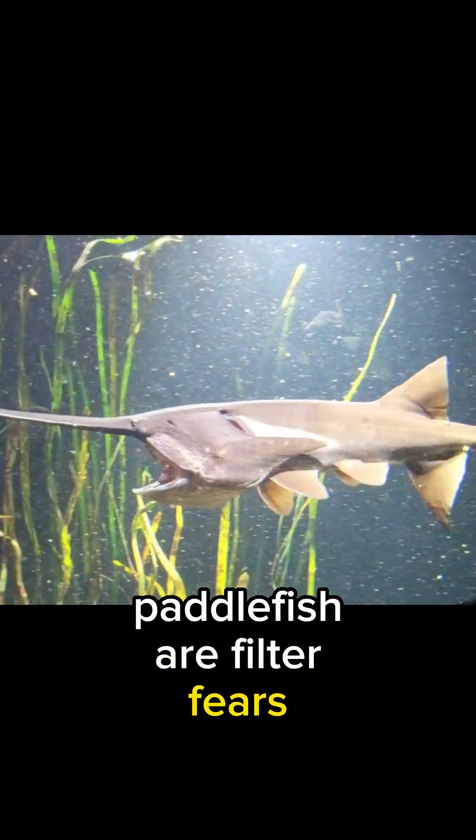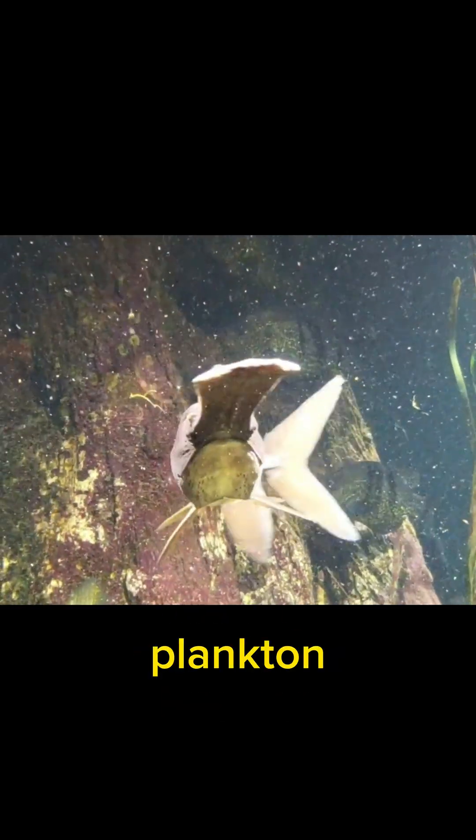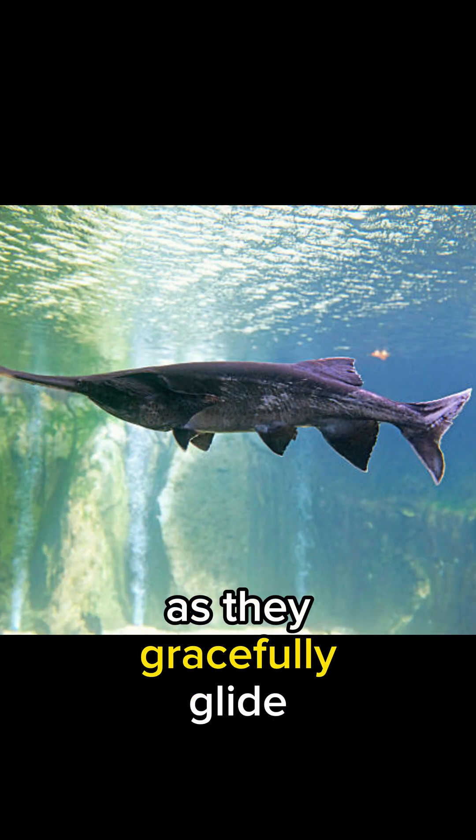Paddlefish are filter feeders. Instead of teeth, they use specialized gill rakers to filter out tiny organisms like zooplankton and small invertebrates as they gracefully glide through the water.